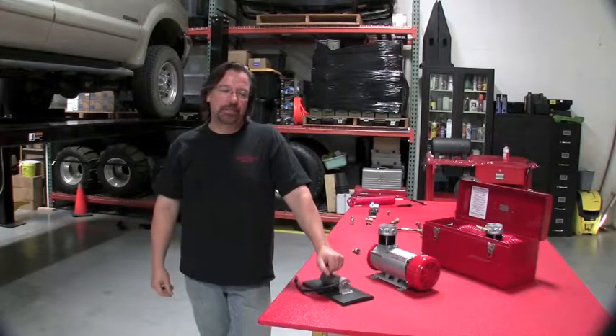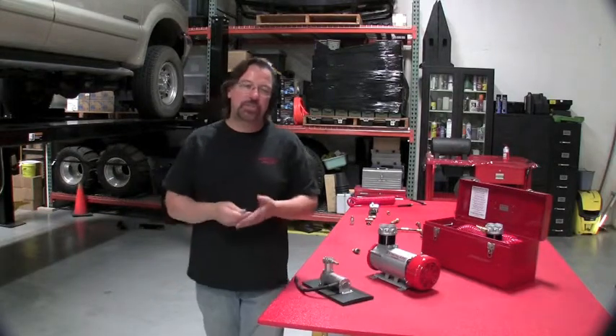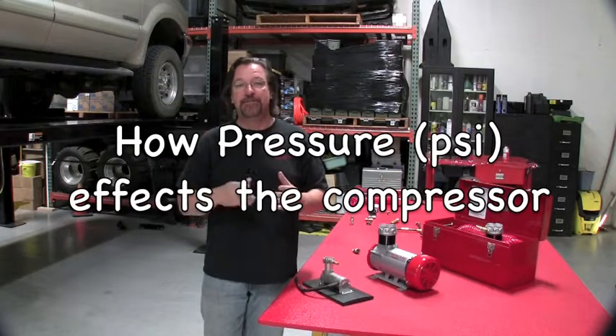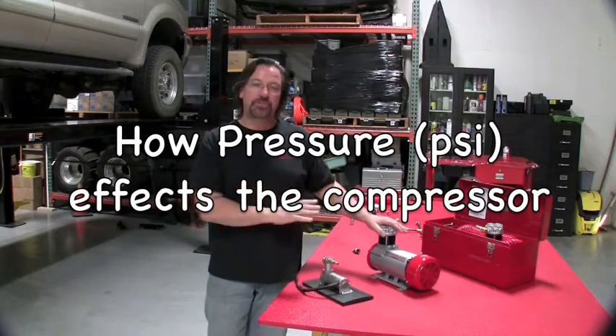One of the questions we get asked is how long can a compressor run — duty cycle. I want to explain a little bit about how the PSI affects what the compressor sees and feels.